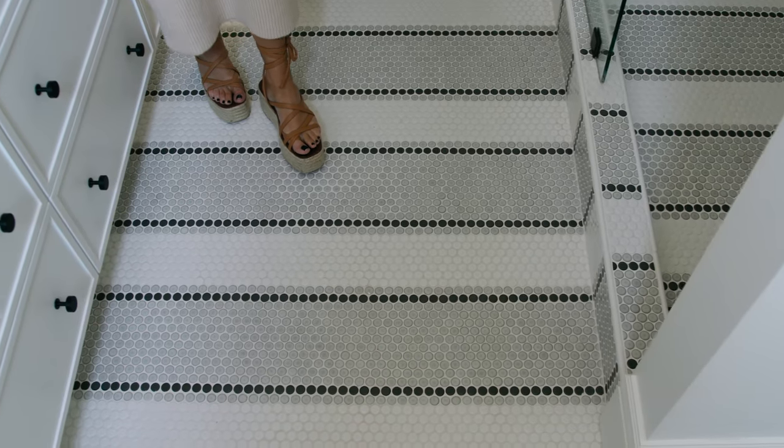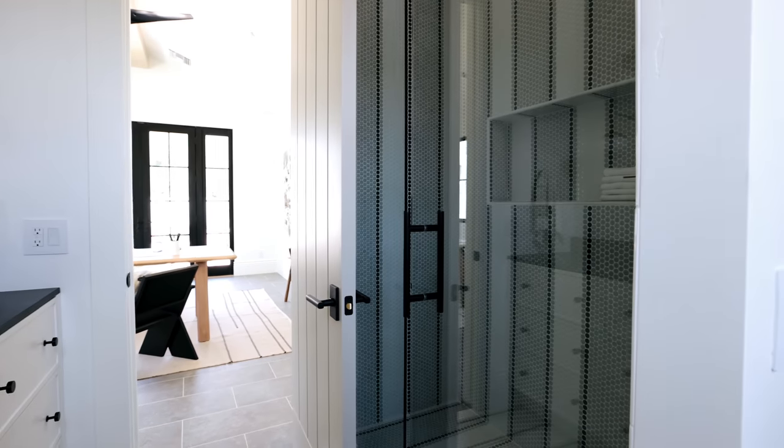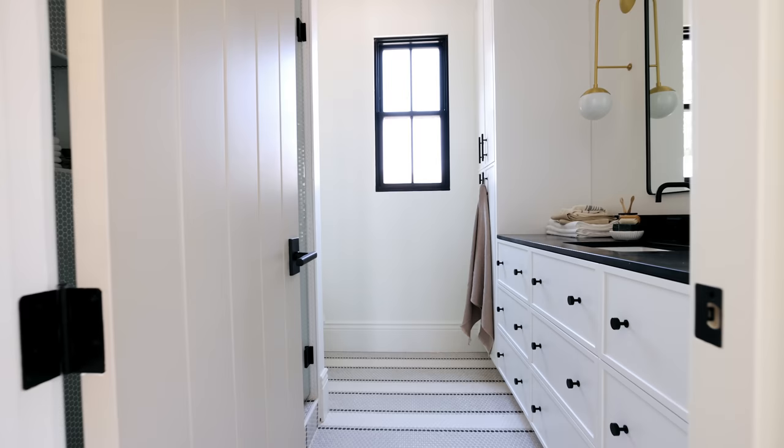Here in the studio bath, I think we got the most playful of all the tile schemes. We took different shades of penny tile and ran them in different directions — we started on the floor going horizontally, and then as the penny tile moves up the shower, it goes vertically. The key to having penny tile look this good is an excellent installer.